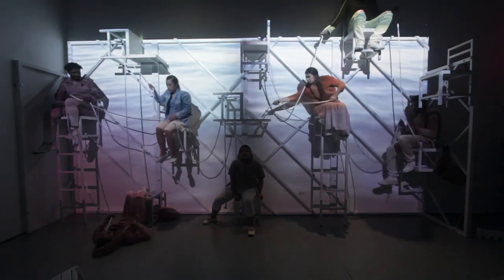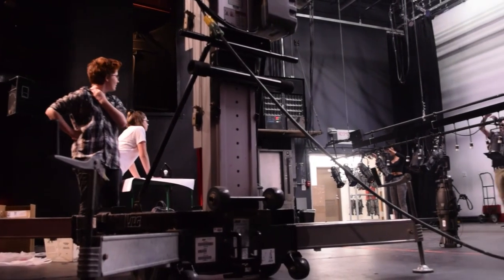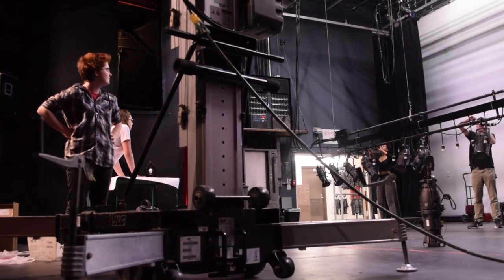Hopefully later on in my career I could work with more projection designers, and with Leigh continuously, and we can both explore that design category together.